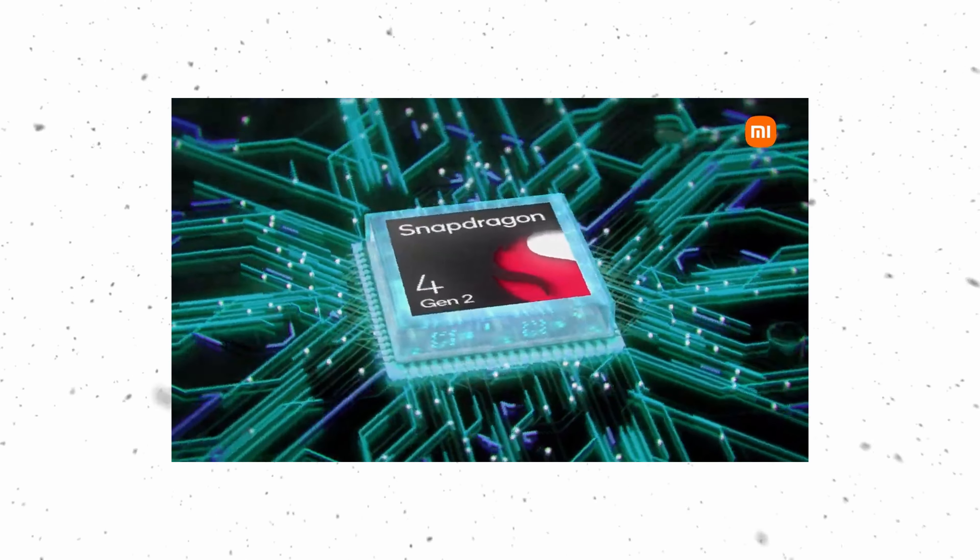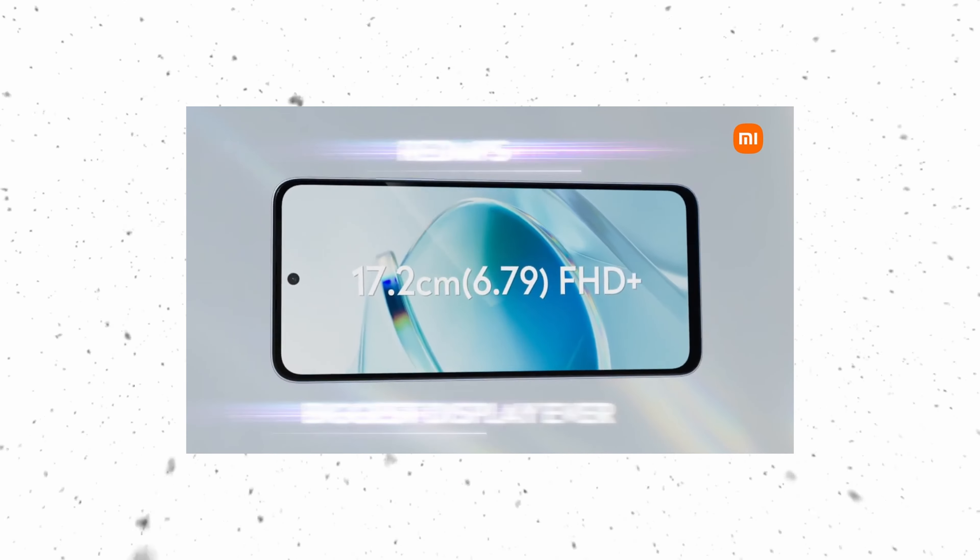The other chipsets are far better. This chipset is 4nm. It is very power efficient. The display is an IPS LCD with a 90Hz refresh rate.